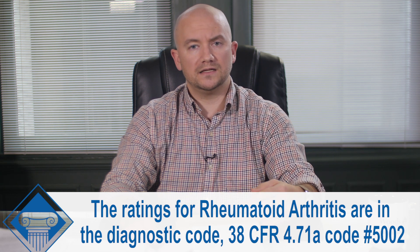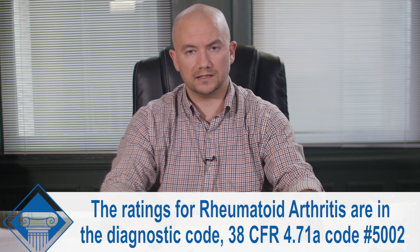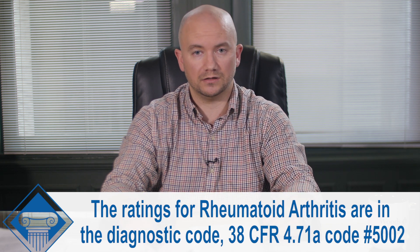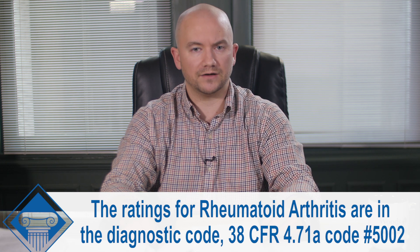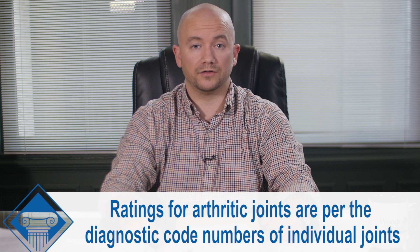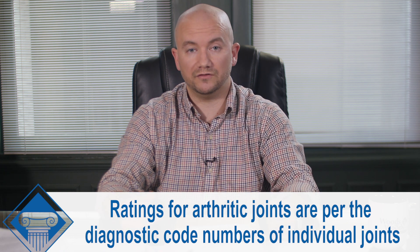Basically your ratings are in order of severity from most severe down to your lowest ratings. A rating of 100 would be essentially complete incapacitation — an extremely severe case of systemic rheumatoid arthritis — down to minimal functional loss in joints. Your ratings for your arthritic joints are going to be per the diagnostic code numbers that correspond to those individual joints.